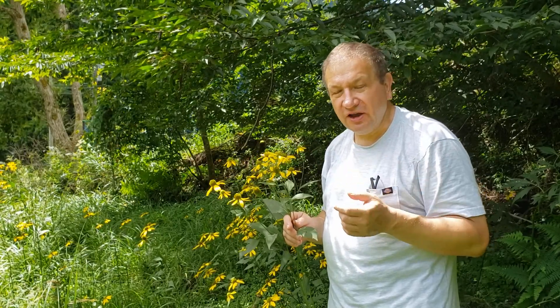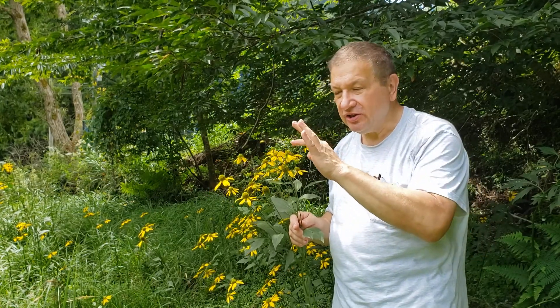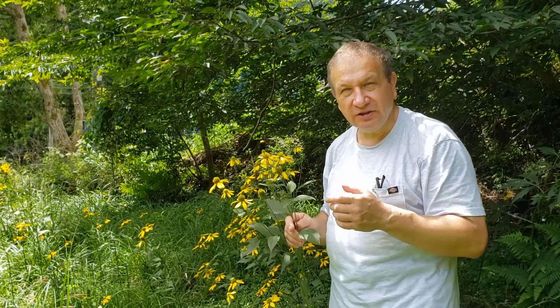Cone flowers or rudbeckias are frequently cultivated, especially the variety which has all flowers modified into these yellow ray flowers. This one is more typical wild variety.